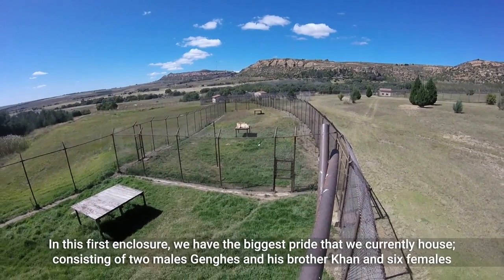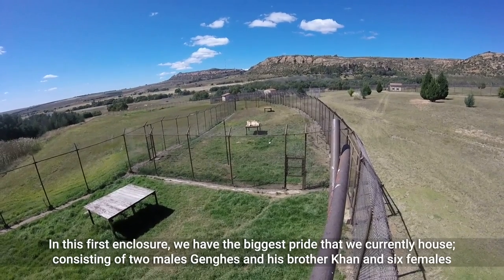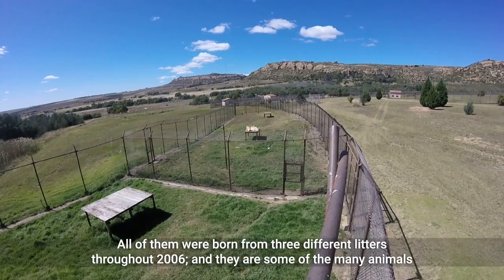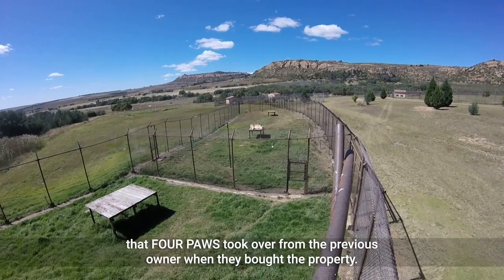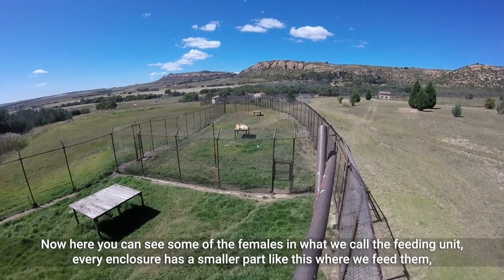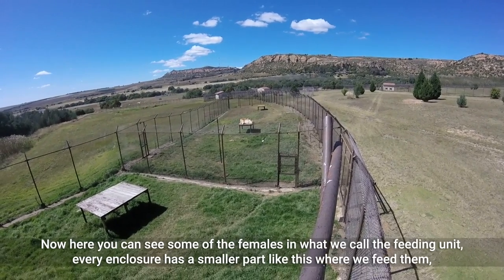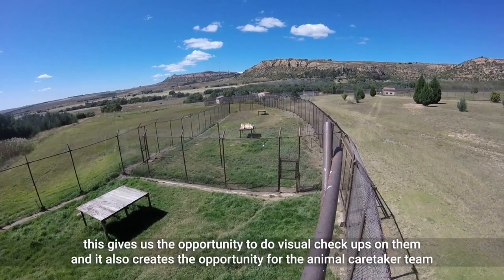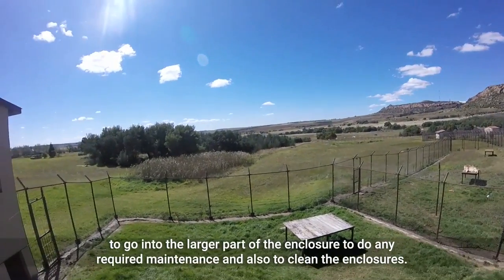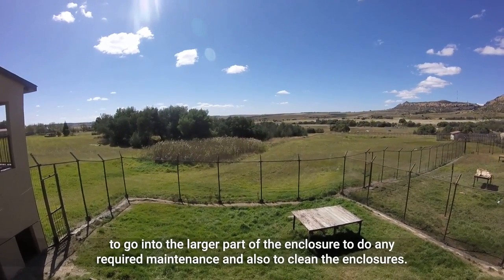In this first enclosure we have the biggest pride we currently house, consisting of two males, Genghis and his brother Khan, and six females. All of them were born from three different litters throughout 2006 and they are some of the many animals that Four Paws took over from the previous owner when they bought the property. Here you can see some of the females in what we call the feeding unit. Every enclosure has a smaller part like this where we feed them. This gives us the opportunity to do visual check-ups and allows the animal caretaker team to go into the larger part of the enclosure for required maintenance and cleaning.